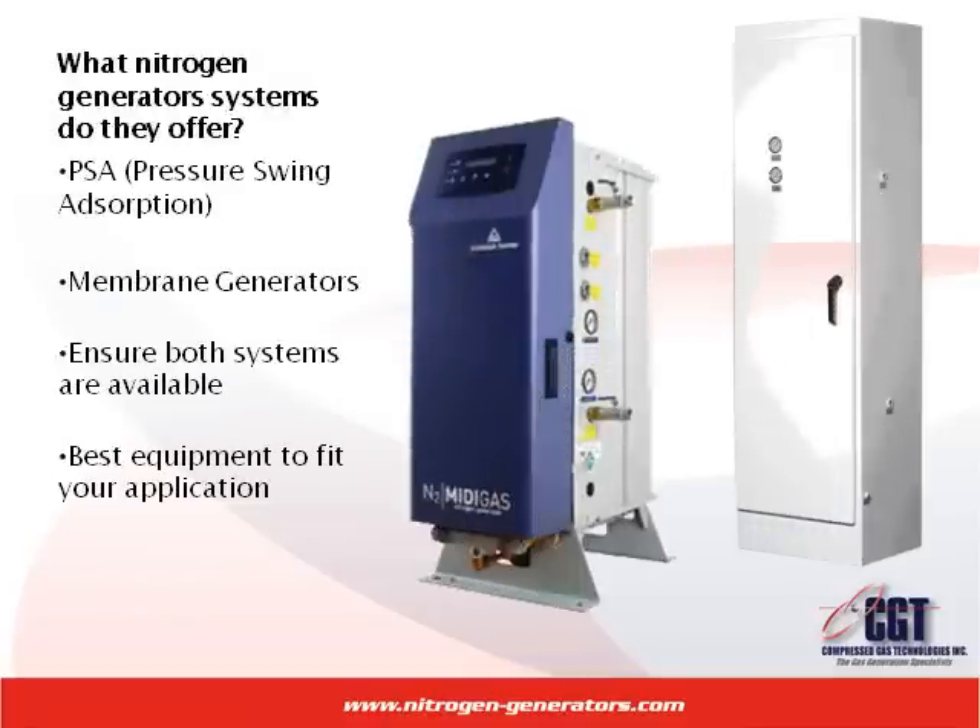What nitrogen systems do they offer? The best nitrogen generators are PSA, pressure swing absorption, and membrane systems. Make sure the supplier you choose offers and is knowledgeable in both of these systems. This will ensure you are getting the best equipment to fit your application instead of trying to fit the application to the equipment.